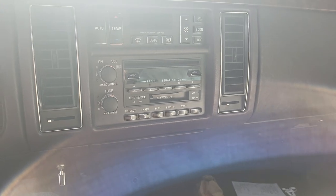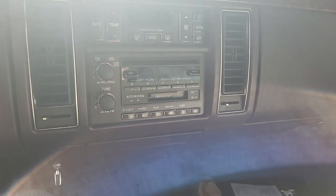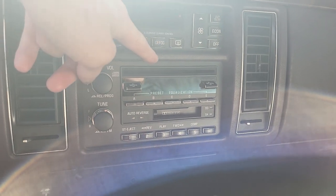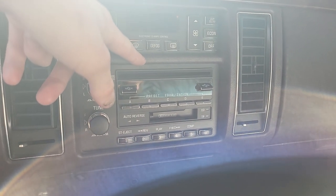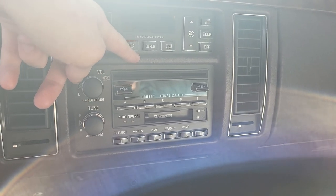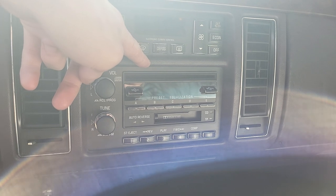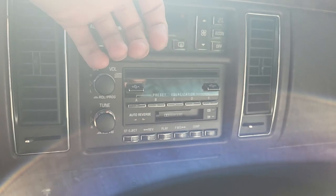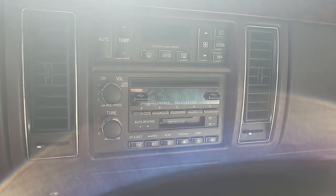If I get a car that doesn't have a tape deck, I put one in. But other than the tape deck, it also has a CD player, and I've never had a car with a CD player before — I've never owned anything new enough. I actually went and bought a CD for the first time a few days ago, put it in, and my God, I actually liked the way it sounded.